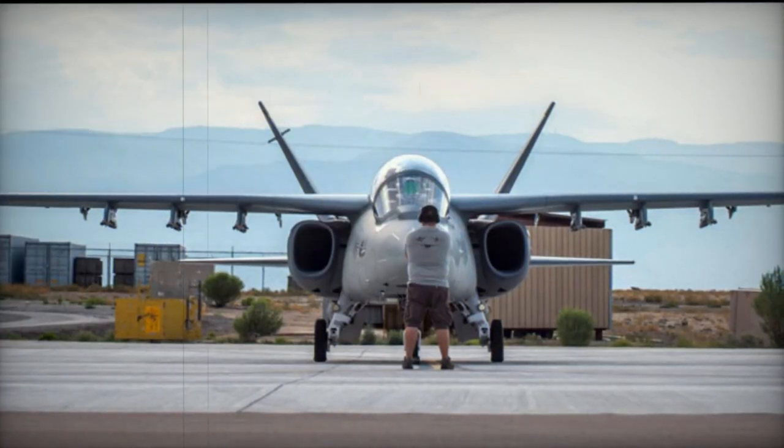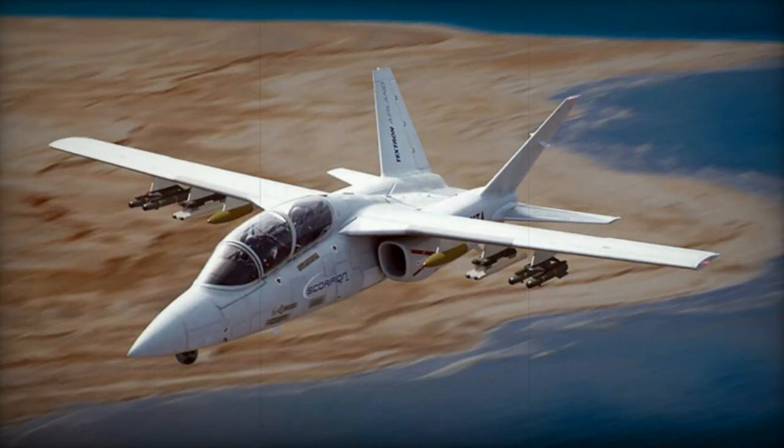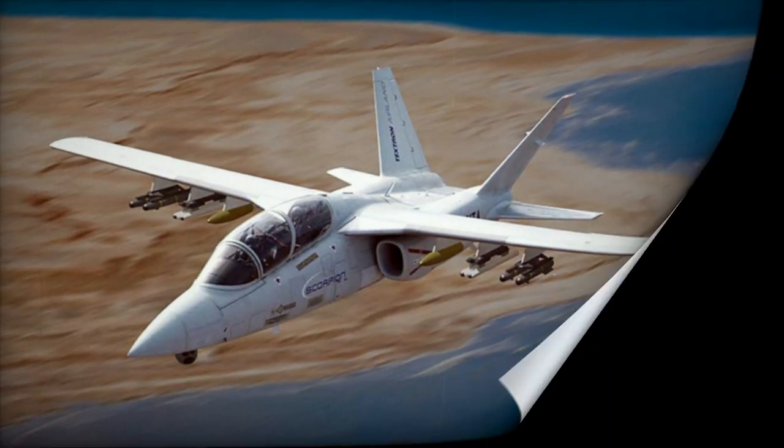The Scorpion is designed for two seats, although it can be operated by a single pilot. The projected unit cost is expected to be under $20 million, a sum lower than the cost of upgrading the A-10 or F-16.